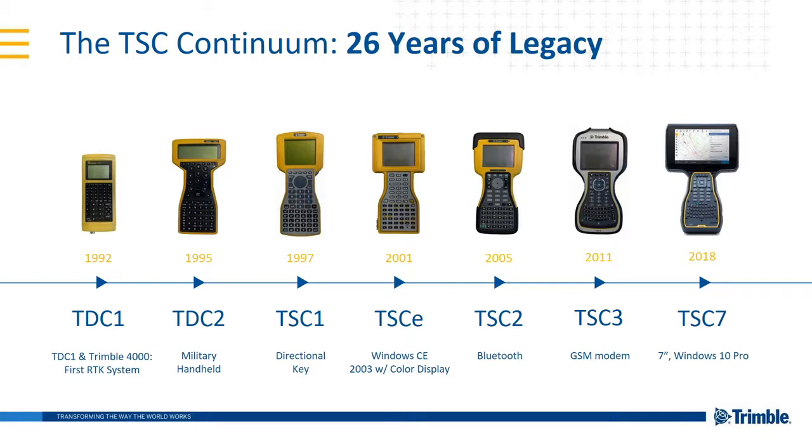With the TSC2 back in 2009, Trimble released the original version of Trimble Access to take over from Trimble Survey Controller software. In 2011, the TSC3 came into the market with an internal modem built in, making it far more simple for Trimble VRS to be used on site, and also to send and receive files on site using Trimble Access Sync, meaning you no longer had to go back to the office to download and process.